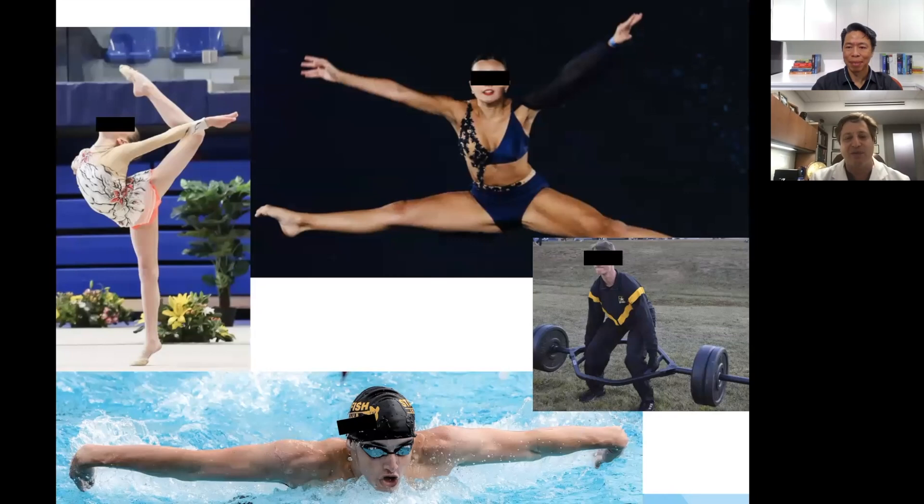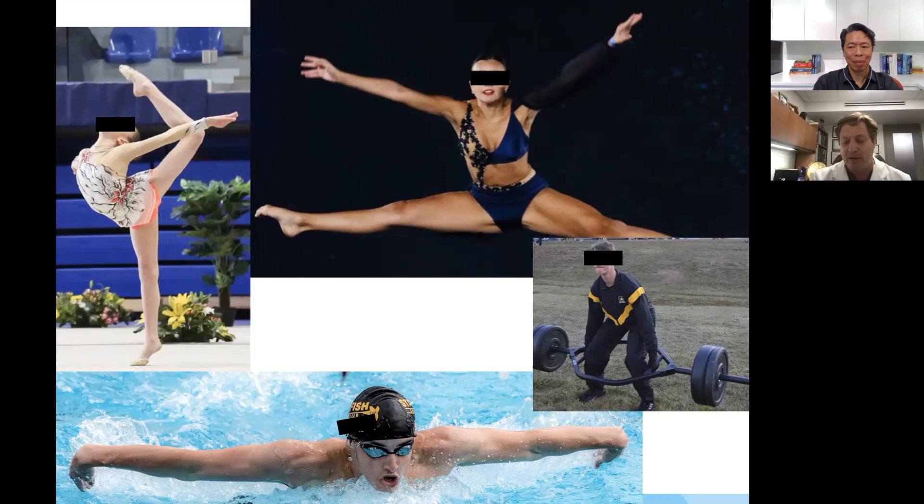A collage of patients includes dancers, swimmers, and a weightlifter — the first known patient in the United States to have had a VBT tether and then successfully enlist in ROTC and the U.S. Army. His goal is to become an officer in the United States Army. Had he undergone spinal fusion, he would not have been able to pursue a military career.